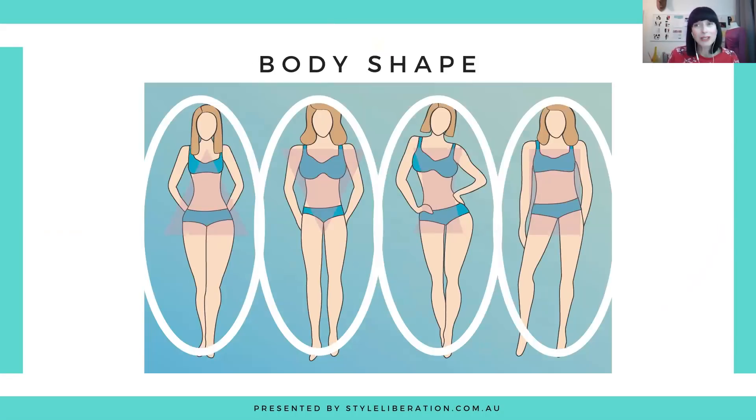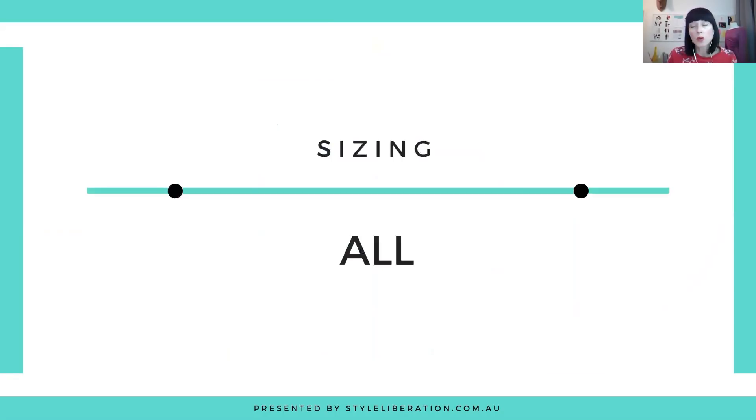Because they're accessories, they really do work for every body shape. But what's going to be important is making sure this is right for your style personality, and also that the scale is right. You've got three levels of scale: small, medium, and large scale accessories. What you want to do is mirror your own scale, which is based on your height, your weight and your bone structure — a combination of those three things.